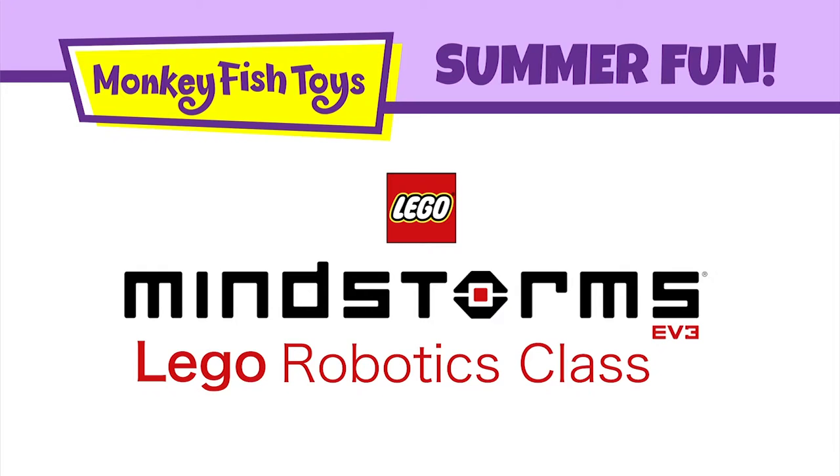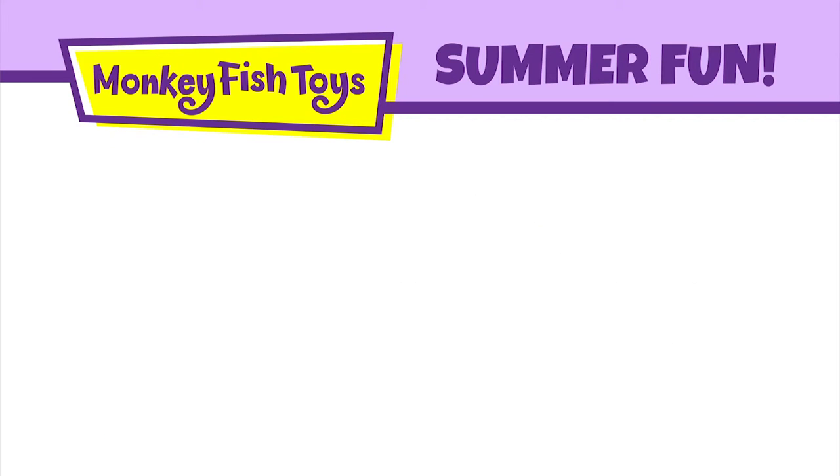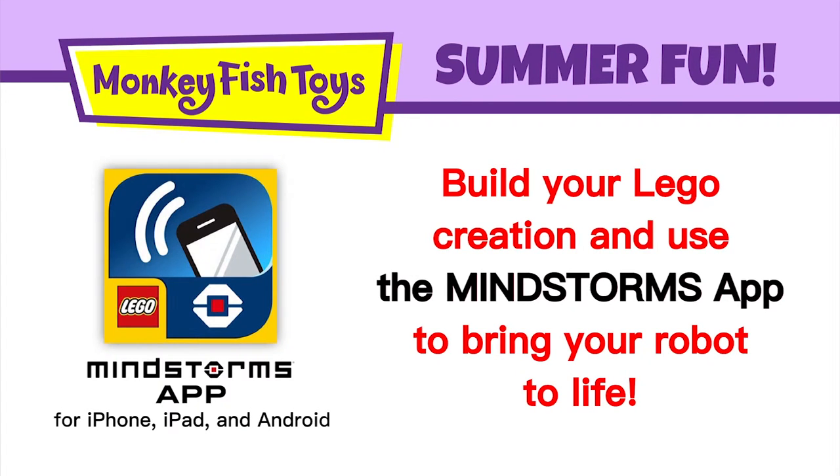We will also offer a class on Lego robotics using the Lego Mindstorm sets. This class is a great introduction to robotics and is a whole lot of fun. Build your Lego creation and then use the Mindstorm app on a smartphone or tablet to bring your robot to life.